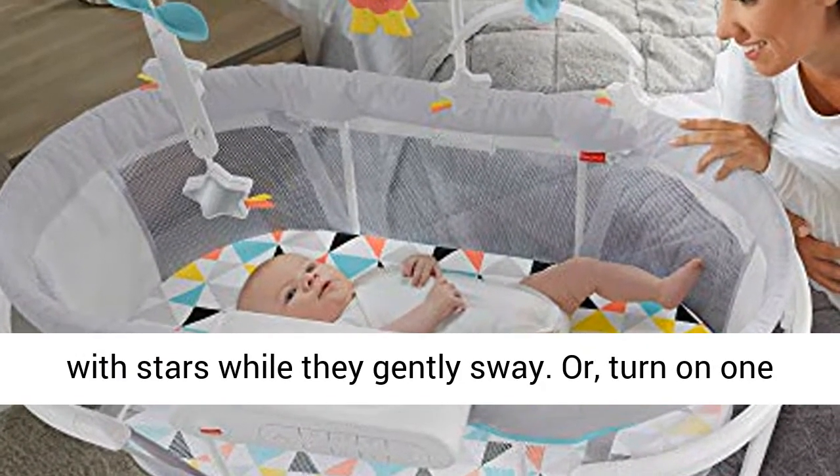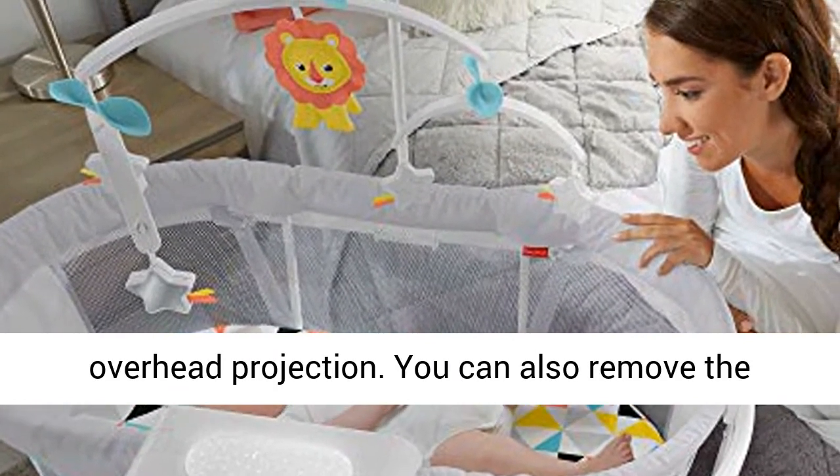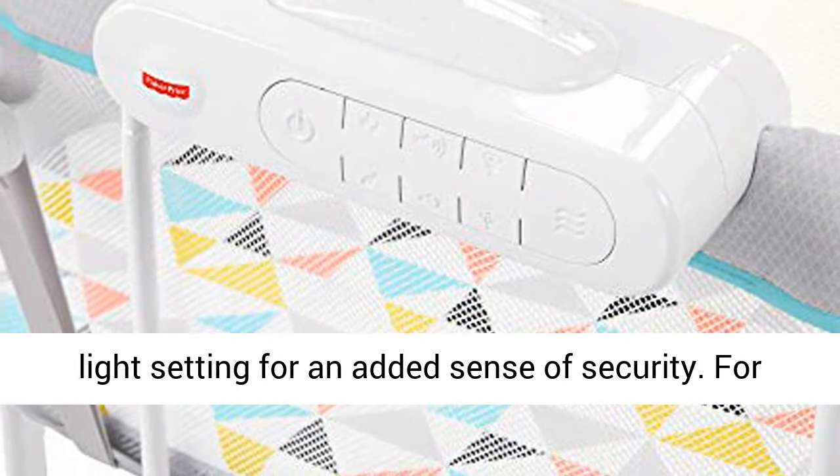Or, turn on one of the captivating light features, like the overhead projection. You can also remove the projector from the bassinet and use it as a tabletop soother, and there's a convenient nightlight setting for an added sense of security.